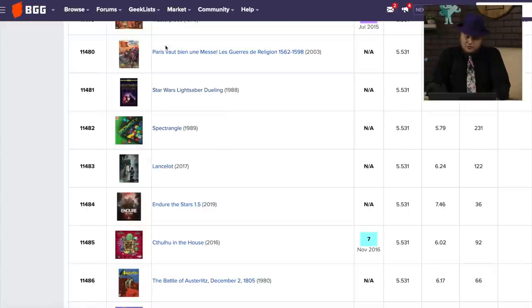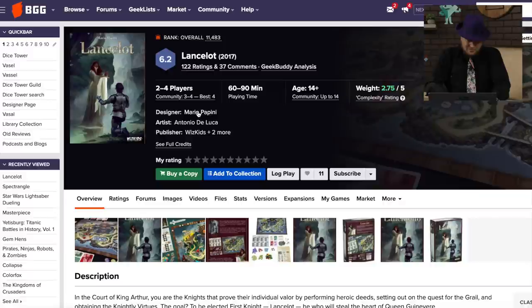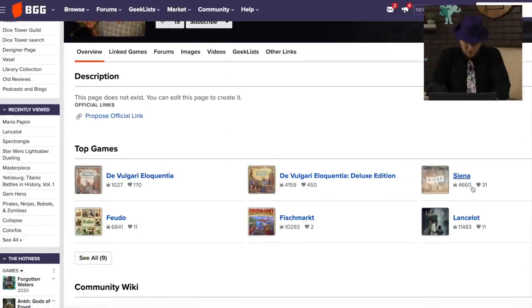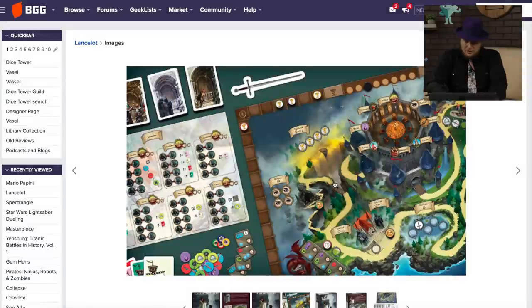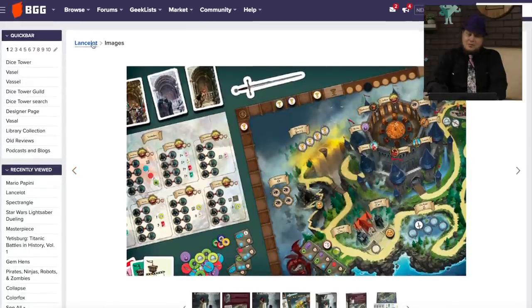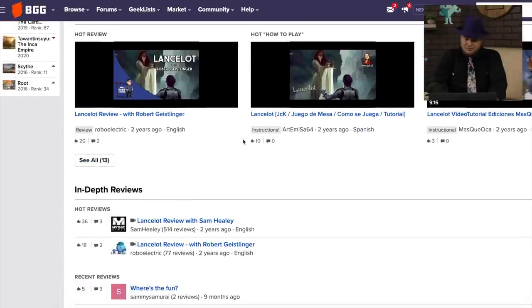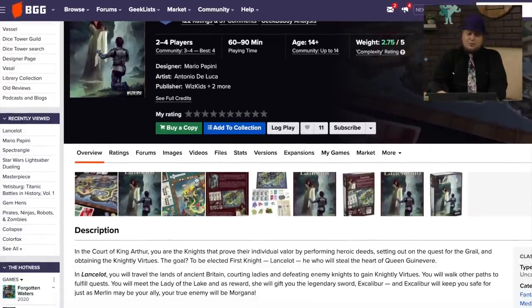Lancelot here has 122 ratings. I've seen this one — it's from WizKids, 2017. Mario Papini — he did Sienna and Feudow. Those bring back memories, those are older games. He definitely likes his older themes. This one I've not played. I did have Sam review it because I did not like this one at all. You moved around the circle over and over again and picked things you wanted. It seemed interesting, but I did not enjoy it.